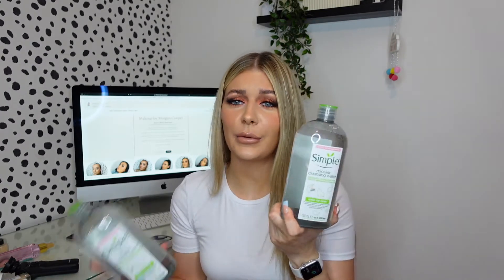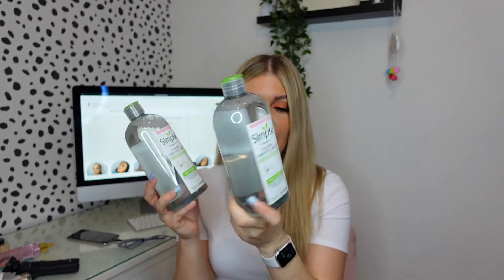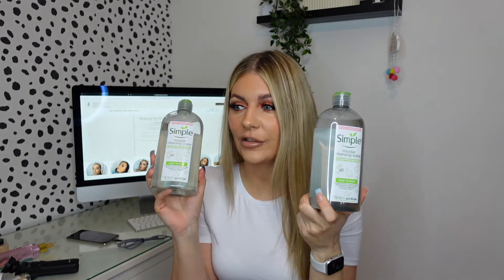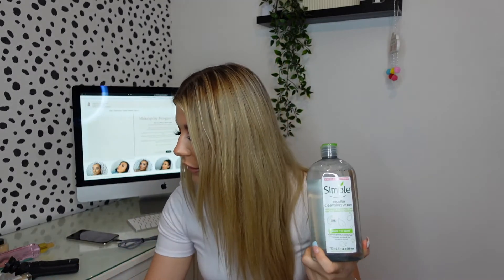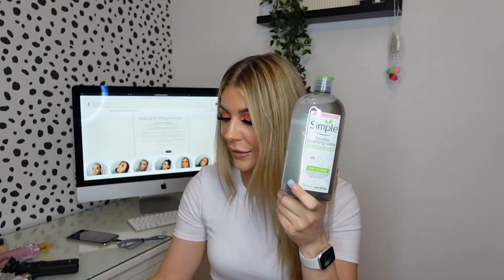So we'll start off with the micellar waters. These were an absolute bargain — they were £7.99 each, but it was buy one get one free, and it's literally 730ml, so it's such a big pot. Normally I get a smaller size when I go to Home Bargains, so I'm getting a bigger pot and it was buy one get one free. I literally go through this stuff so quickly. I use it when I'm doing make-up looks, I use it to take my make-up off — literally loads of different things. And they had buy one get one free promotions on quite a few bits in the skincare section.